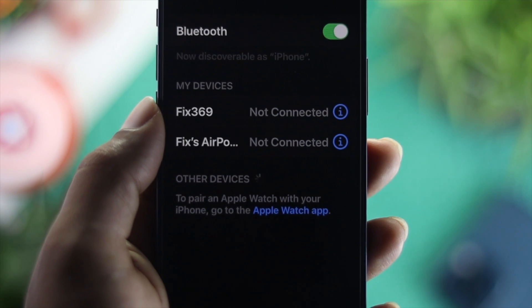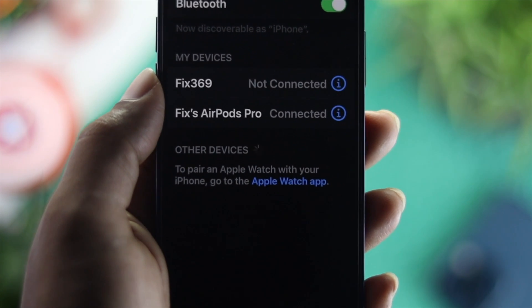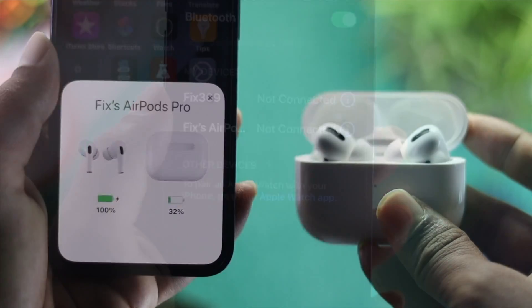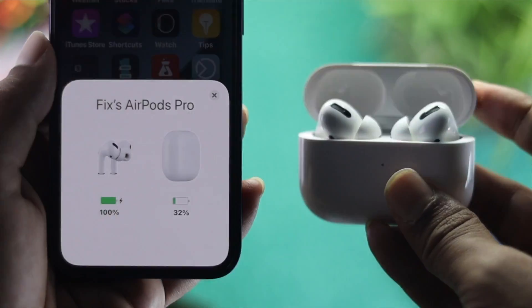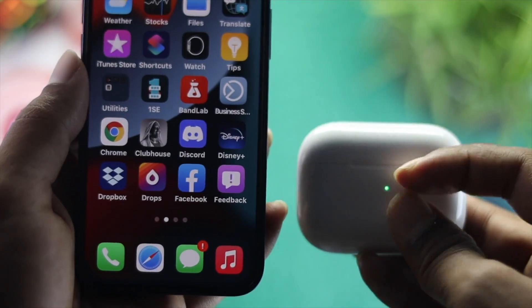There could be multiple reasons why this is happening with your AirPods Pro. First of all, this can happen because of charge, updates, and also minor software bugs or glitches. Now let's go ahead and get them all fixed.